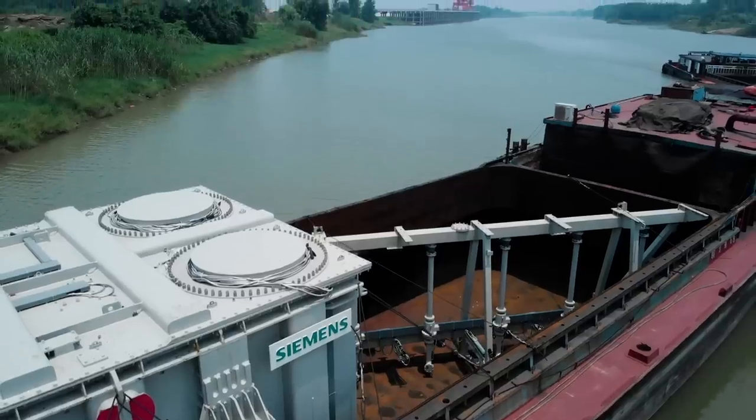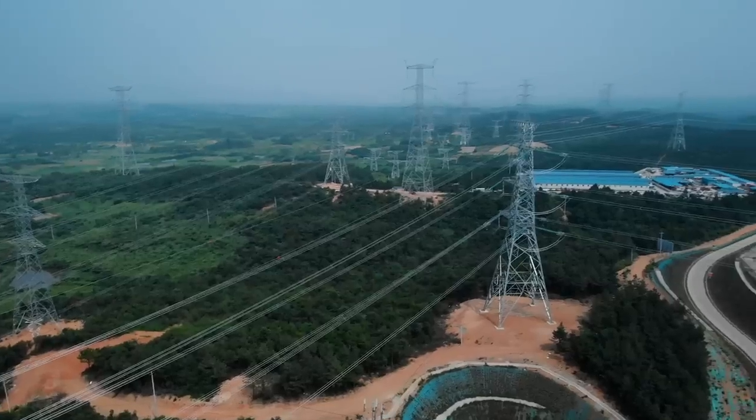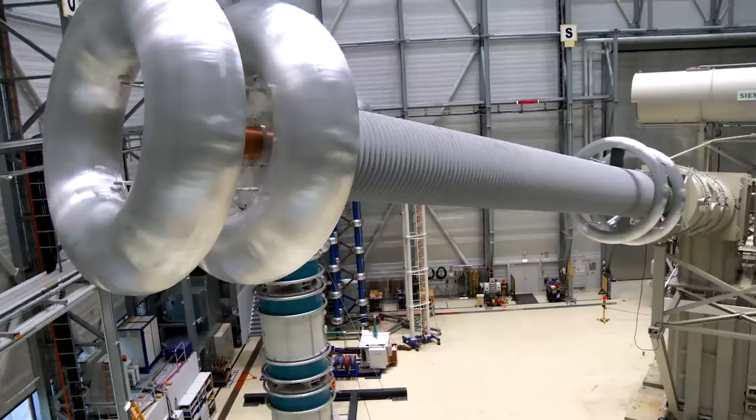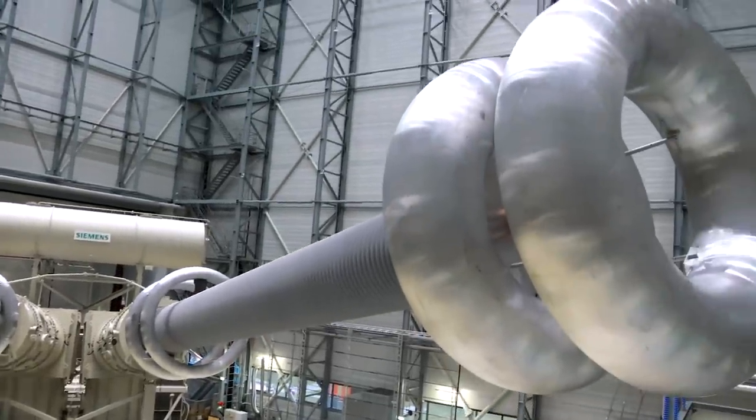When the project is completed, a total of seven 1100 kV transformers will supply the neighboring provinces with energy — surely a milestone for Siemens. Thanks to the transformer factory in Nürnberg, the future looks bright.